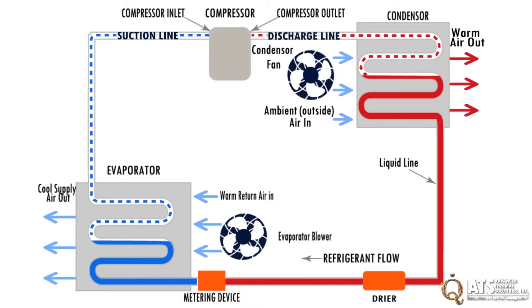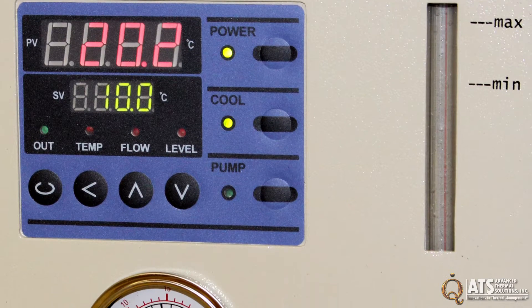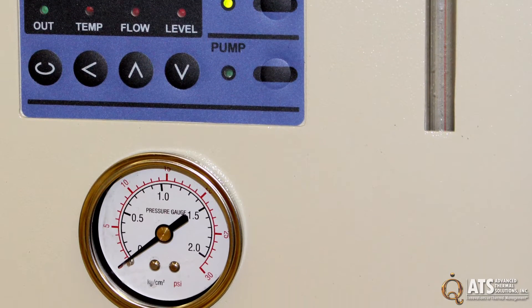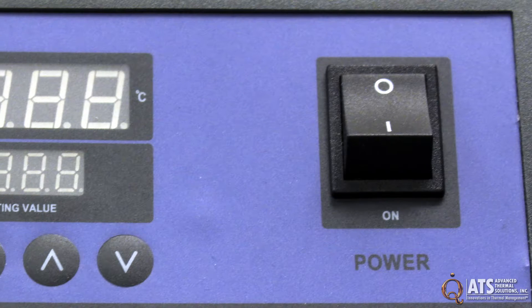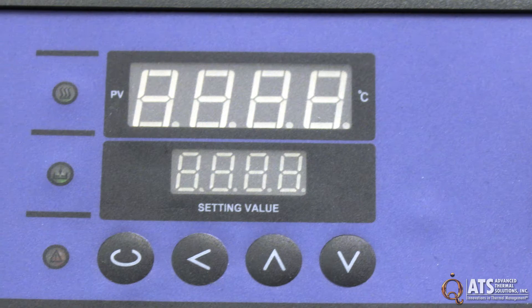The heat source connects at the hottest point, next to the compressor outlet. The recirculating chiller's front panel display shows water level, pressure, and temperature during operation. The PID controller alerts the system to small temperature fluctuations, enabling fast response time.